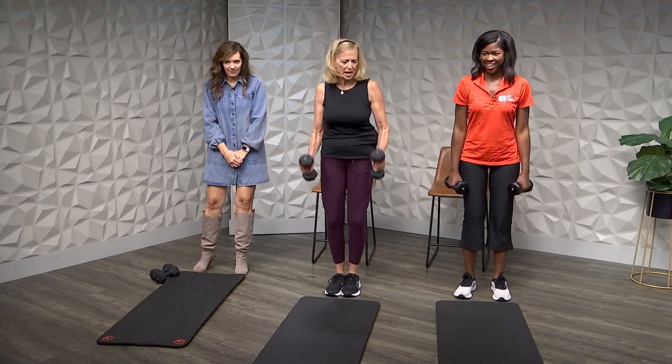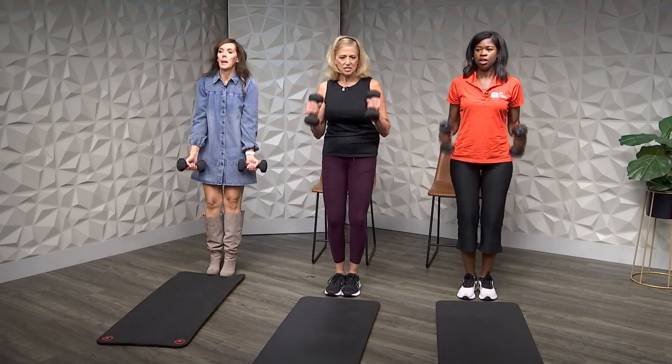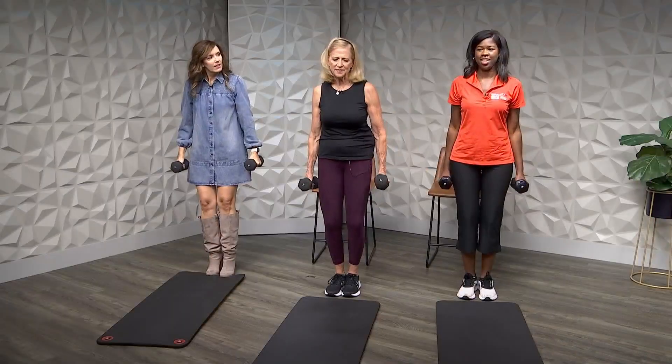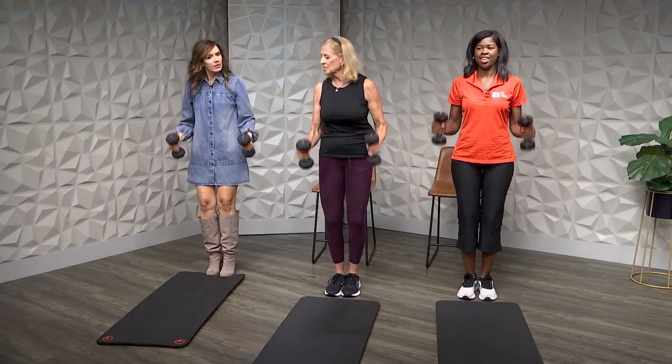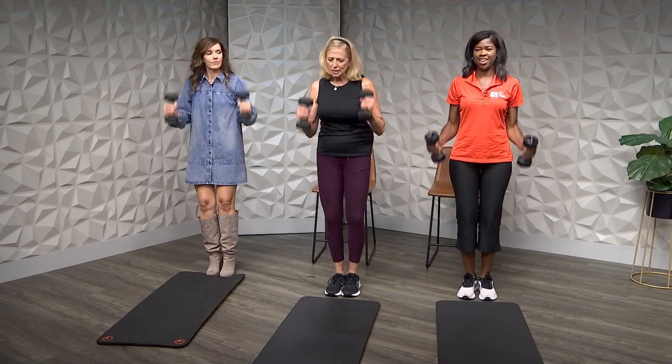Now another bicep move — let's do a hammer curl. Just straight up, straight down — a little variance in the bicep work. These are something you can do at home; maybe grab some water bottles. The key thing is you have to have enough weight that it challenges your muscles. If you don't do more than your muscles are used to, you won't see results.